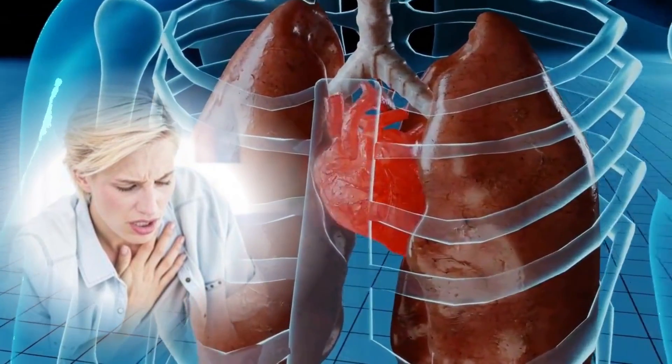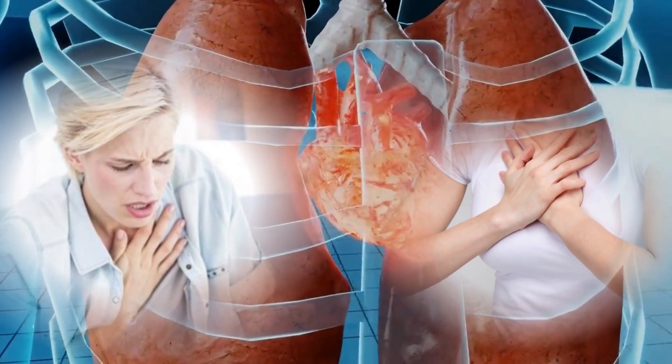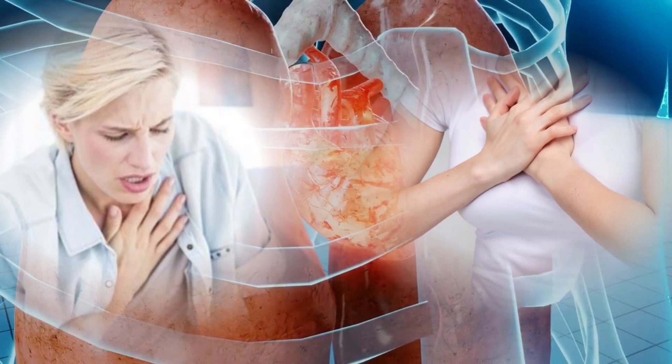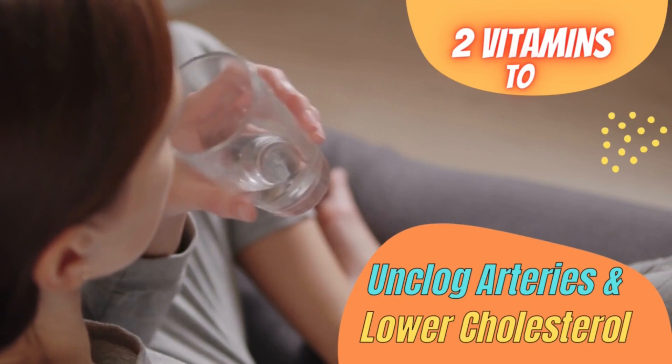Difficulty of breathing, heaviness, and a feeling of tightness in the chest — these are only some of the symptoms that will tell you that your heart needs attention. In this video, you will learn about two very common and inexpensive vitamins that can change and impact your life, because these two vitamins are well documented to unplug arteries and lower your cholesterol levels.